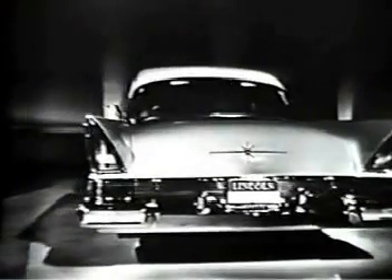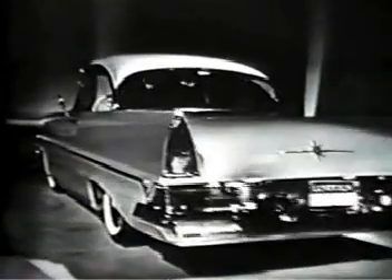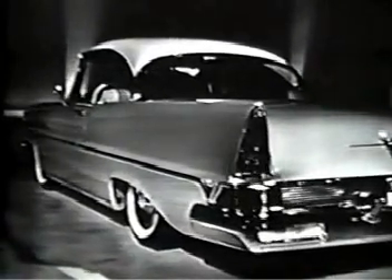Everyone who has seen this long, low, lovely Lincoln at the dealer's showroom has been so enthusiastic about the magnificent new interior, with the widest selection of colors, rich fabrics, and luxurious leathers in Lincoln's history.